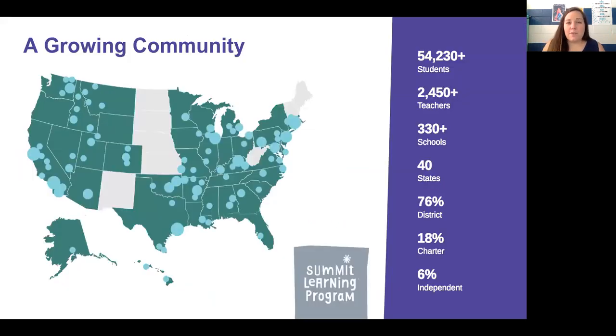Additionally, Summit Learning is all over the United States — it's not just here in South Floyd and Eastern Kentucky. There are over 330 schools that participate in the Summit Learning platform, and we know that it's in over 40 states and 76% of districts in the United States. So let's keep looking at what all the hype is about.